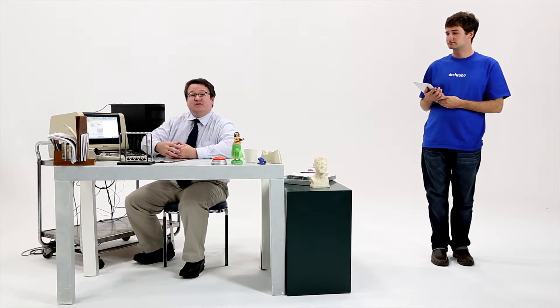Now you can take notes during the visit. Same here. You can also dictate notes to the iPad and it will write them down for you. Really? Yeah, check it out.